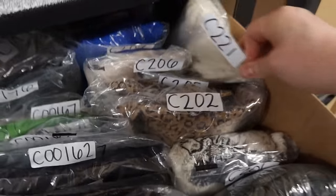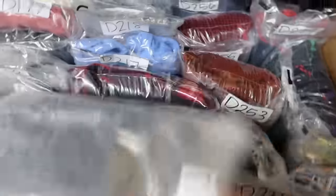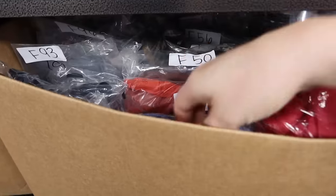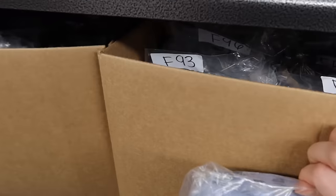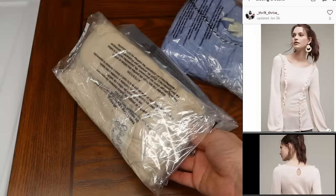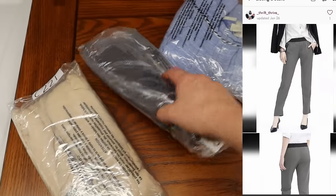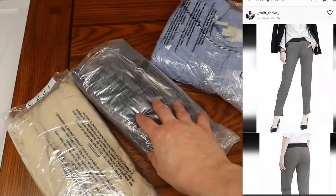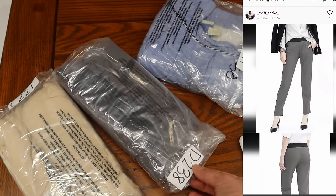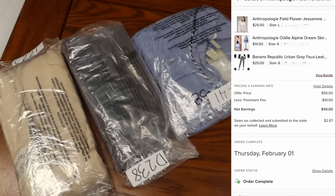This is actually part of a bundle — a Field & Flower Anthropologie sweater top and a Banana Republic pair of pants. The sweater and pants were both from the Plato's Closet free clearance sale, plus another Anthropologie skirt. I sold this bundle on Poshmark for $50.